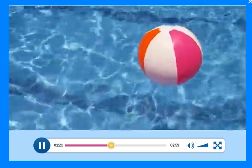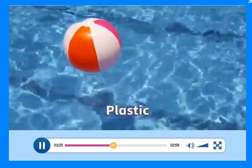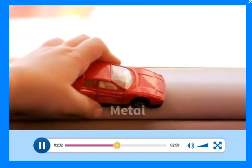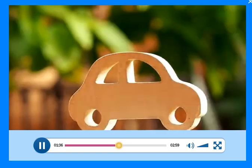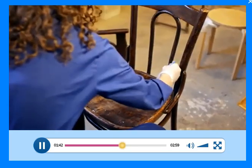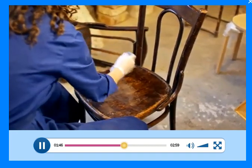Look at this ball. It's made of plastic. Look at this car. It's made of metal. But this car is made of wood. Look at this chair. It's made of wood too.